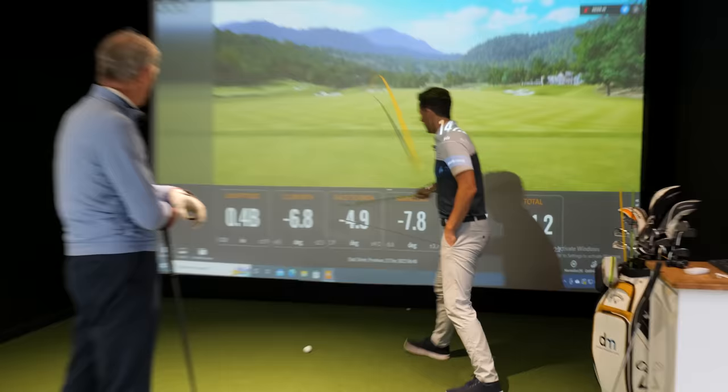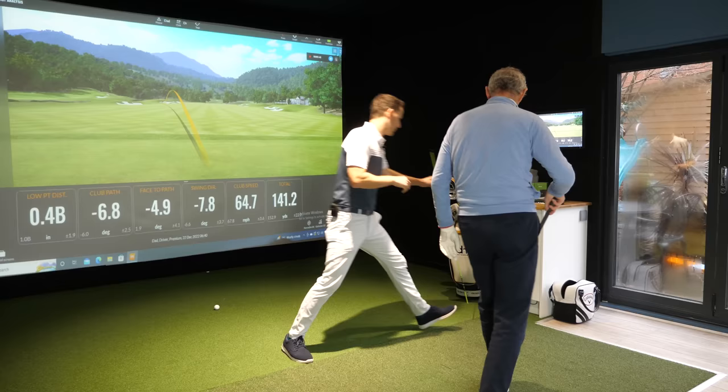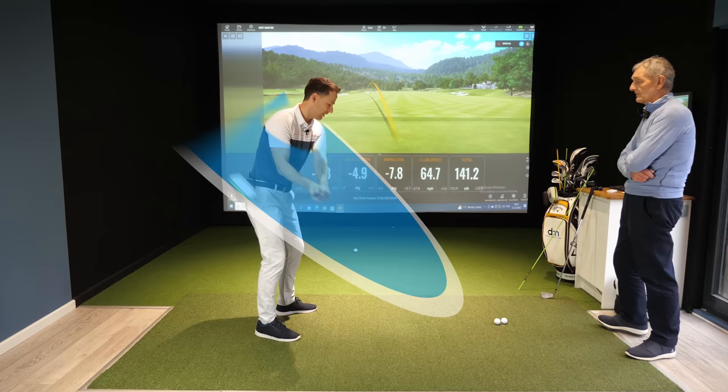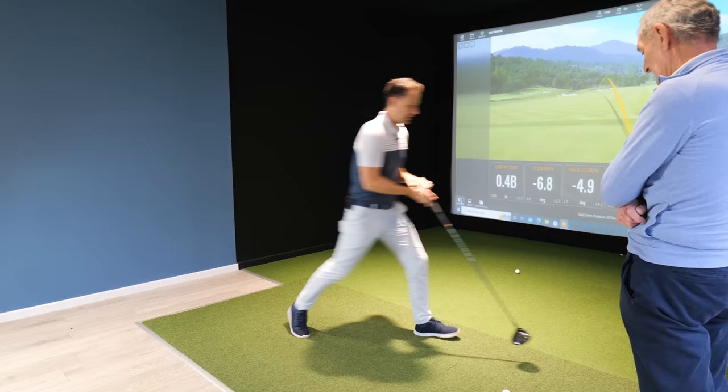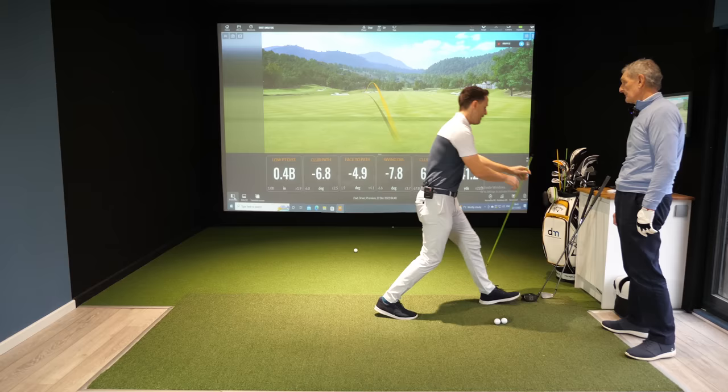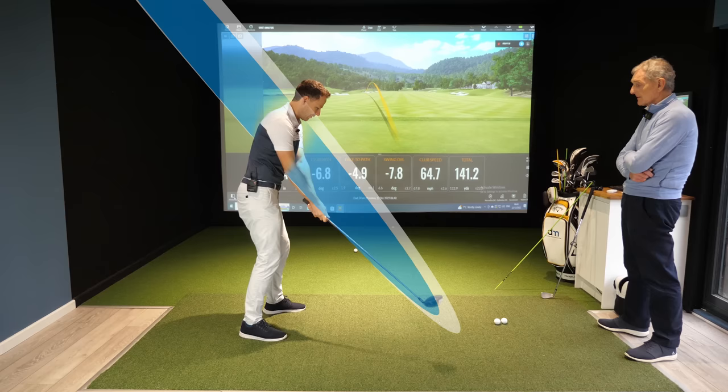This is your club path and this is your face-to-path. I want to show you what you're doing. Why you've got the inconsistencies is the golf swing, in simple terms, is a circle. We're swinging the club around the circle, around our bodies — up here, back around, and then around here. What's happening with yourself is your circle is left of the ball. So when you swing, your circle's over here.